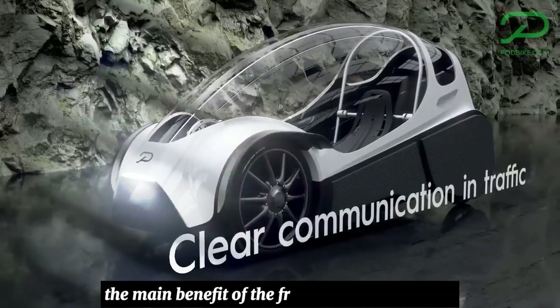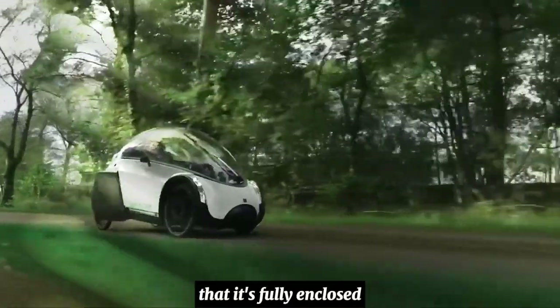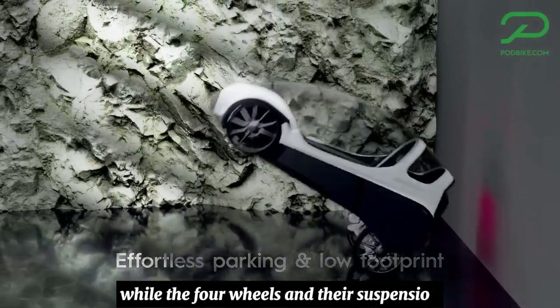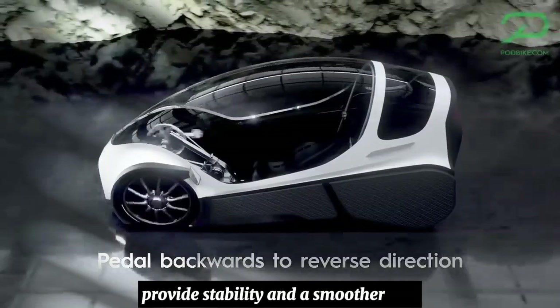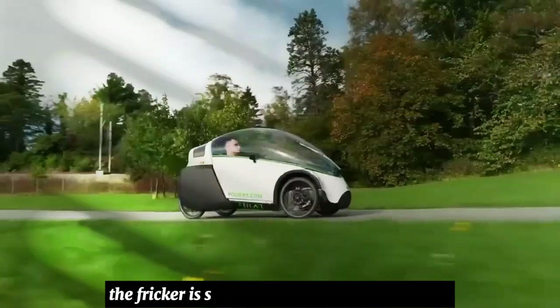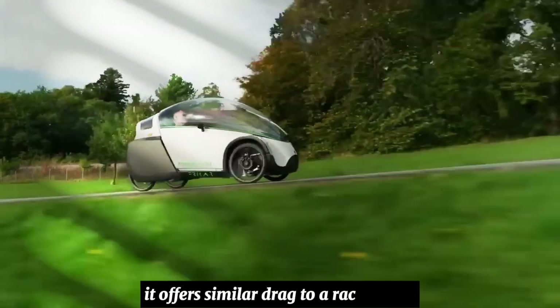The main benefit of the Friker over an ordinary E-Bike is that it's fully enclosed. It also has rollover protection and crush zones, while the four wheels and their suspension provide stability and a smoother ride. All of this adds weight, but strikingly the Friker is so aerodynamic that Podbike says it offers similar drag to a racing bike.